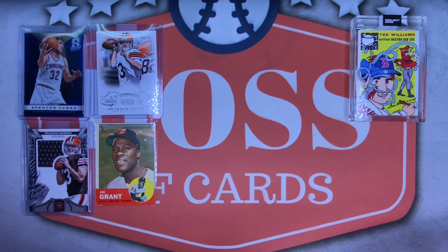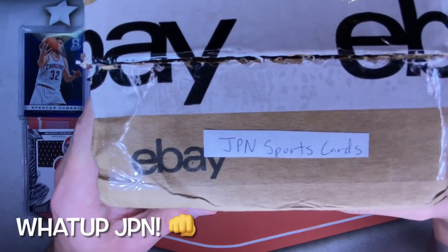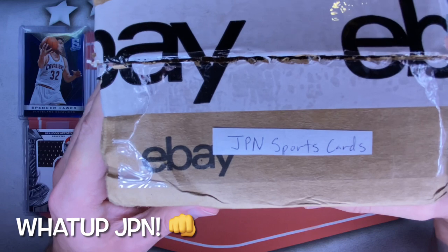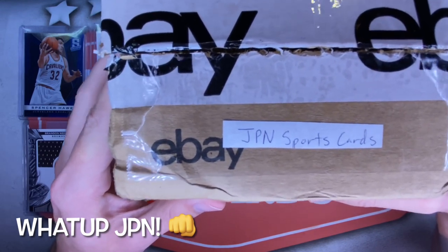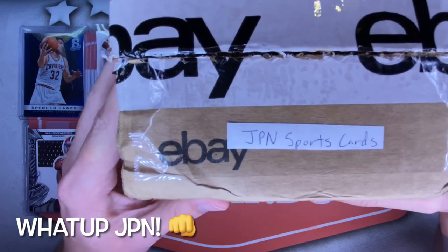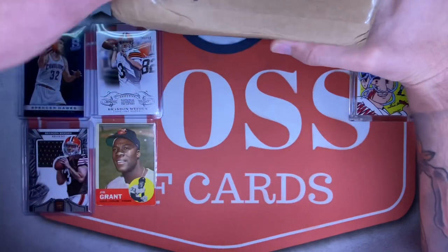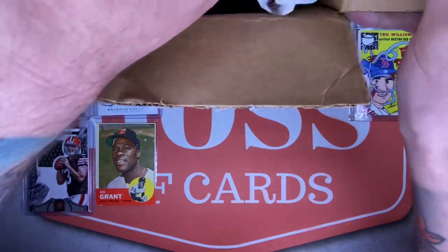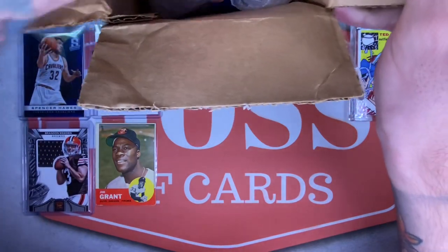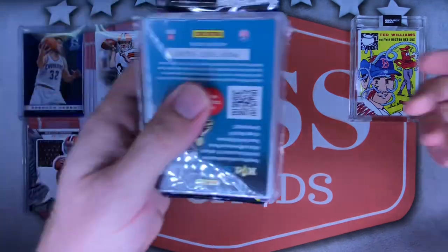Now on to the good stuff. Starting off today is a care package from my buddy and fellow fantasy rip league participant, Mr. JPN Sports Cards. Jason and I have been buddies for a while now — we have very similar tastes in cards, especially with throwbacks. He's been opening some football throwbacks lately that I just absolutely loved and had to pick up myself. We've been sending PC cards back and forth for a little while. This box is a little large for my setup but I'll open this off camera.